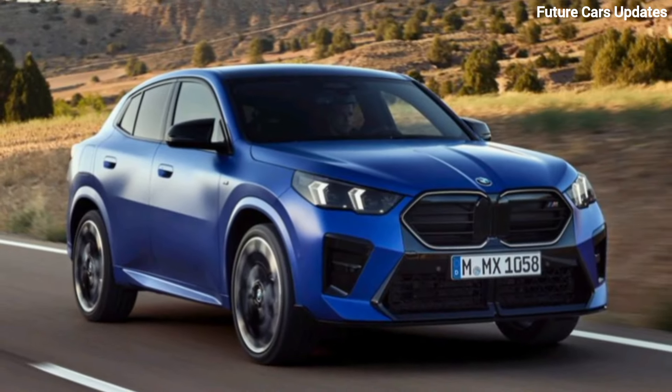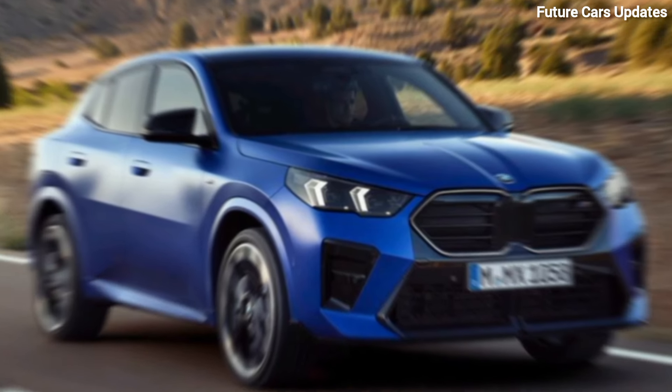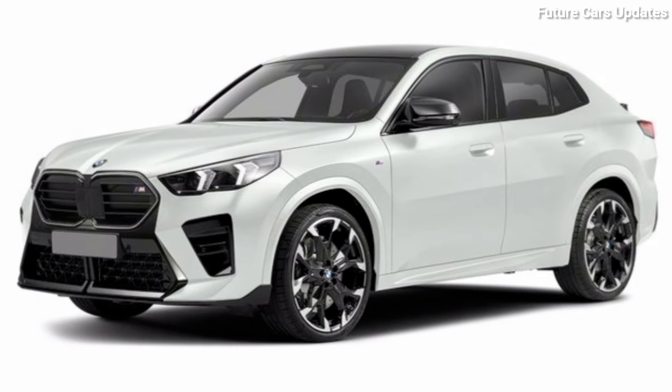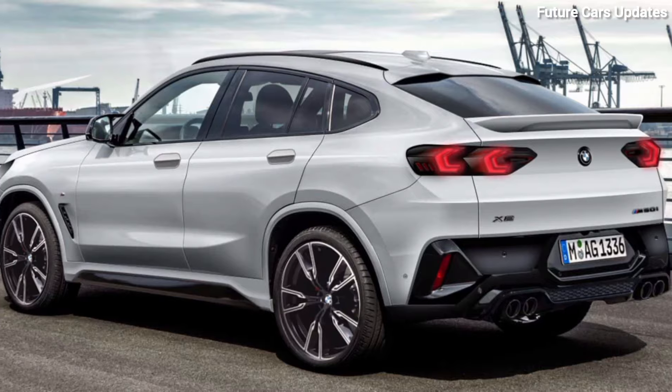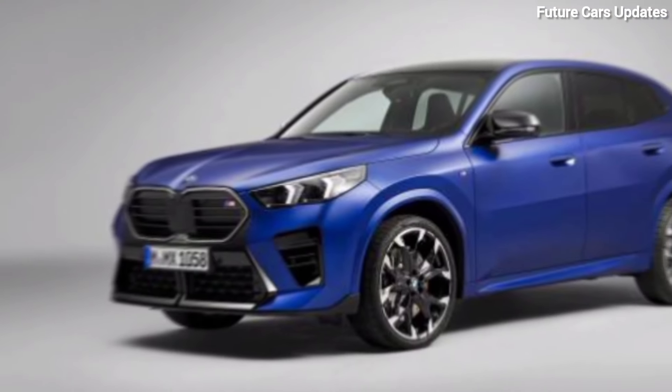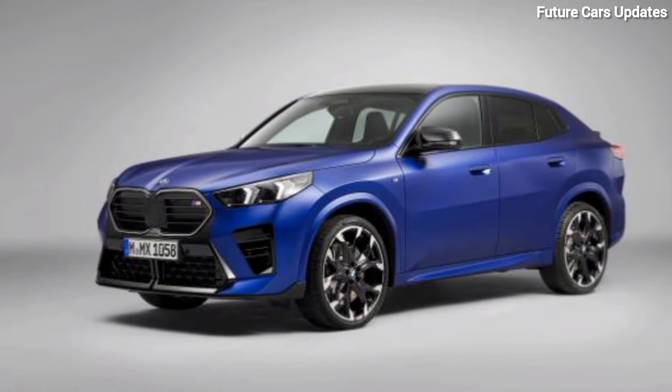2024 BMW X2. Hey everyone, welcome back to the channel. Today we're taking a closer look at the head-turning 2024 BMW X2. This sporty little number is all about merging style, performance, and a touch of practicality. Let's jump right in and see if the X2 lives up to the hype.